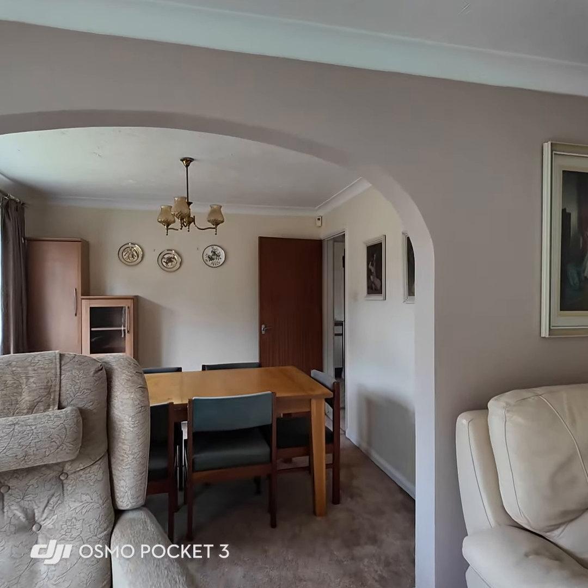The second bedroom again has lots of storage and overlooks the rear garden. Bedroom three is another double, also facing the rear of the property. Although there's some freestanding furniture at the end of the room, you can see there's a very convenient recess where you could build some furniture in if you chose to. Bedroom four is a good size single.